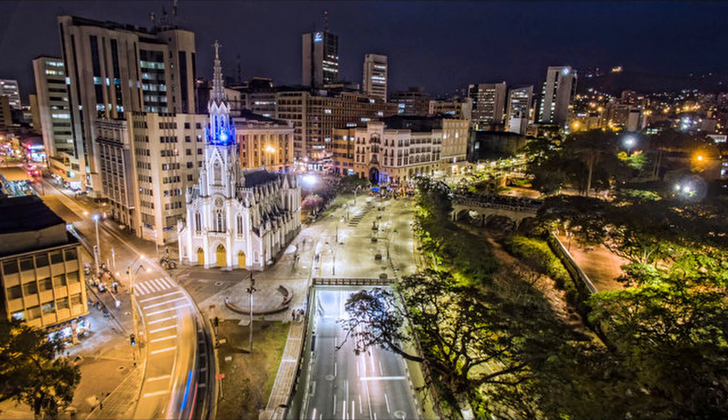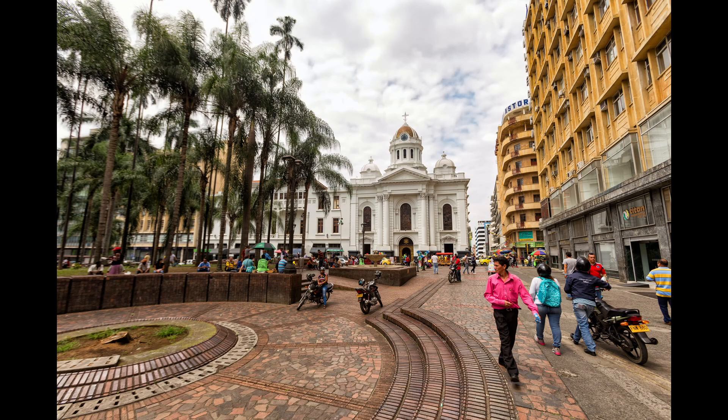Moving on to the next city on our list, we have Cali. Cali is an inland city in the southwest section of Colombia and has no direct access to any major bodies of water. Its elevation is 3,300 feet above sea level. It is relatively flat, and it's also known as the capital of salsa. It is slightly warmer than Medellín and does not have nearly as many high-rise buildings. It's cheaper than Medellín and significantly cheaper than Cartagena. It's generally not as popular with tourists and expats, and is also generally not known as a major tourist destination, unlike Medellín and Cartagena.